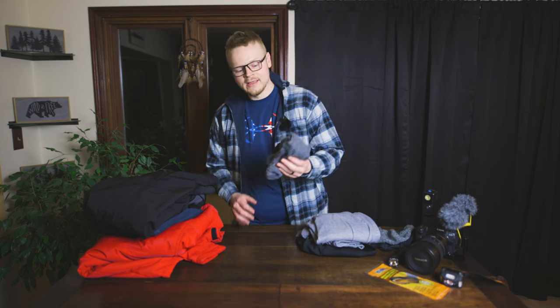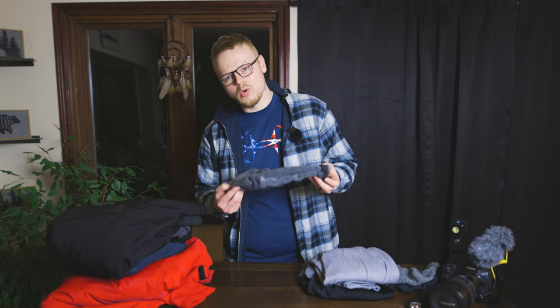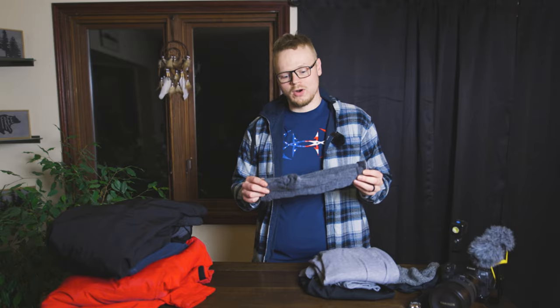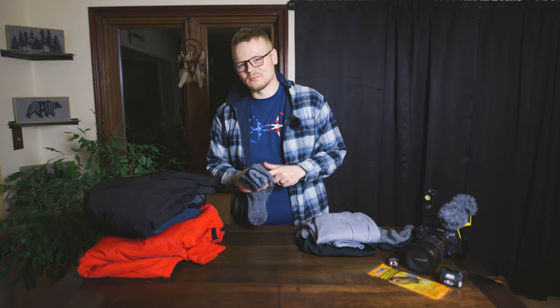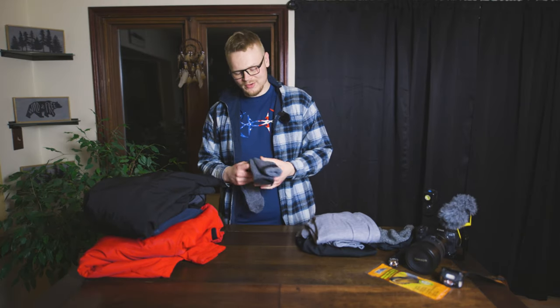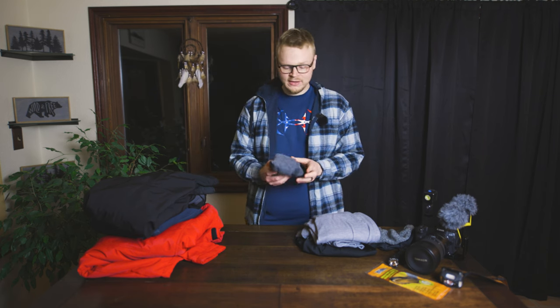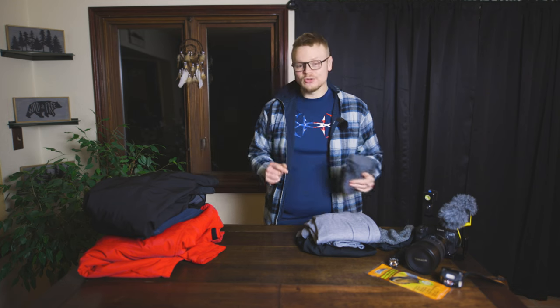I'm going to start off with the socks. These are merino wool socks — these are the basic standard if you want to stay warm. You can also line them with some regular cotton socks if they make your feet sweaty. And then since we're talking about the feet, let's go right to the boots.